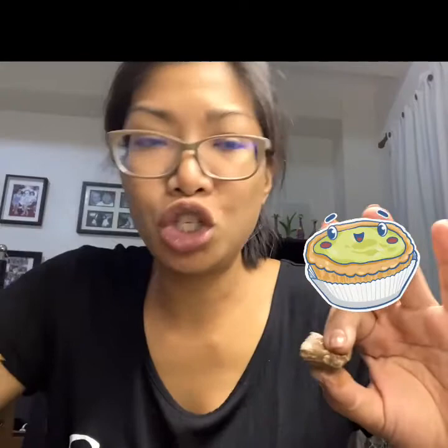Yeah, it has a latik aftertaste, but overall I would say this would be good — a very good topping for any coconut dish or coconut dessert.